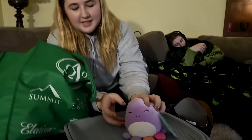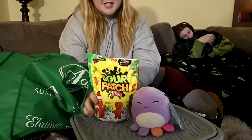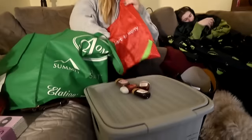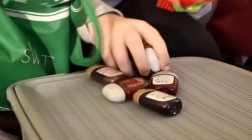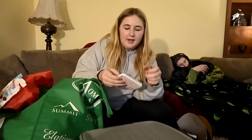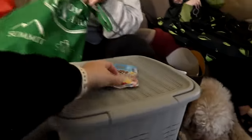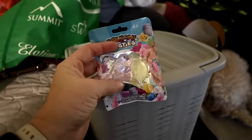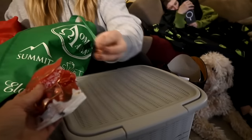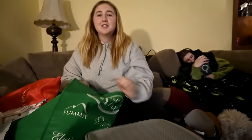For her brother she got an octopus and Sour Patch Kids. She got a bunch of hand sanitizers, Kinder chocolates, a tiny notebook, and some mochis.